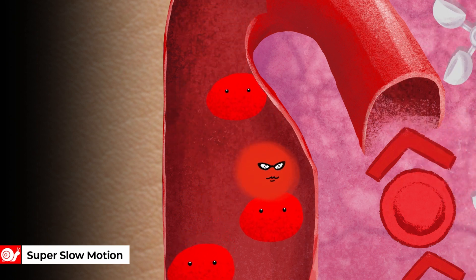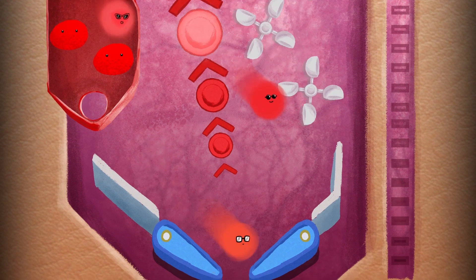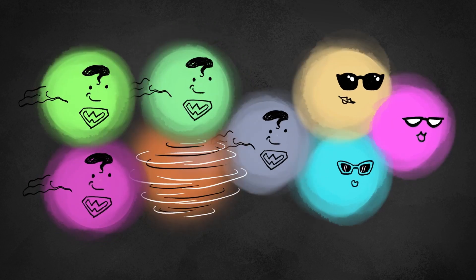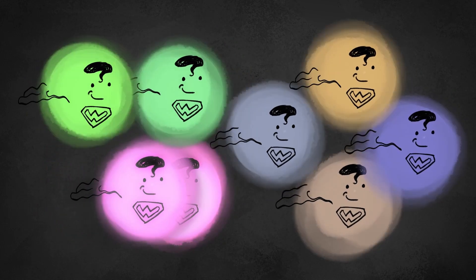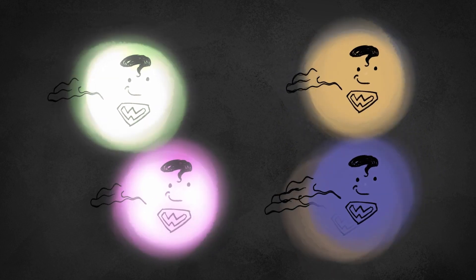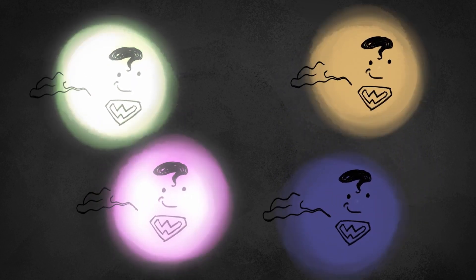The faster the other particle is, the more the photon changes its colour. And it also sends the photon in all kinds of directions. And this is when the photon acts as a wave too.